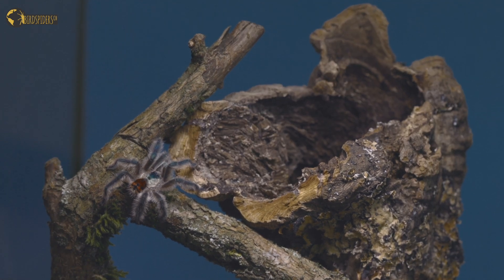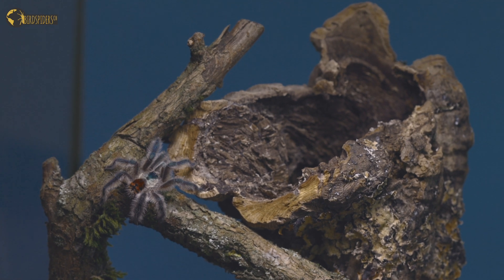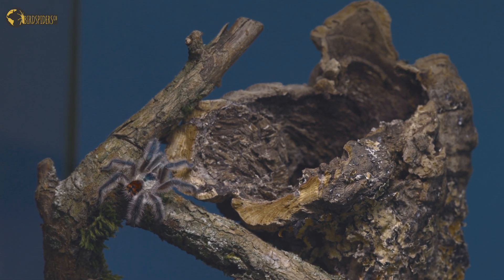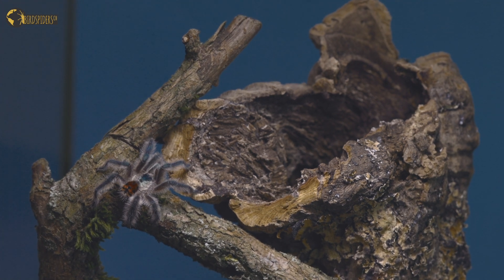Inside this glass tank with a blue background, just to get the best possible video footage of it. The adult male was just placed in front of the entrance.